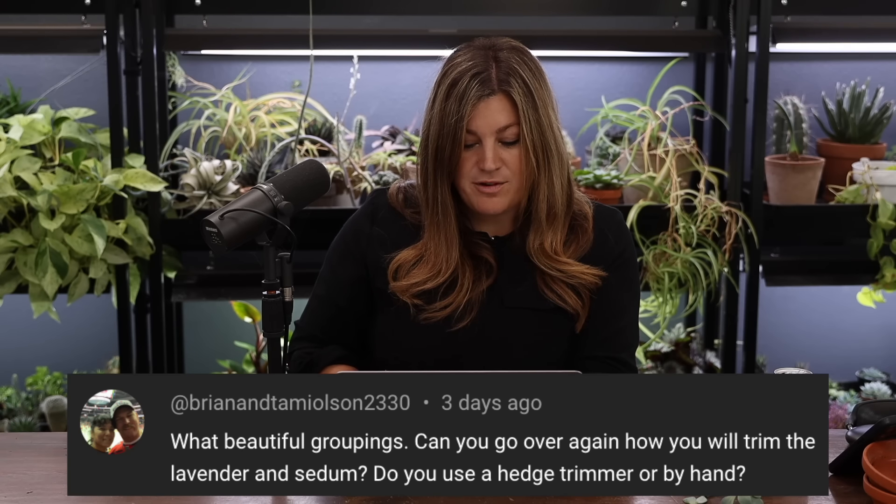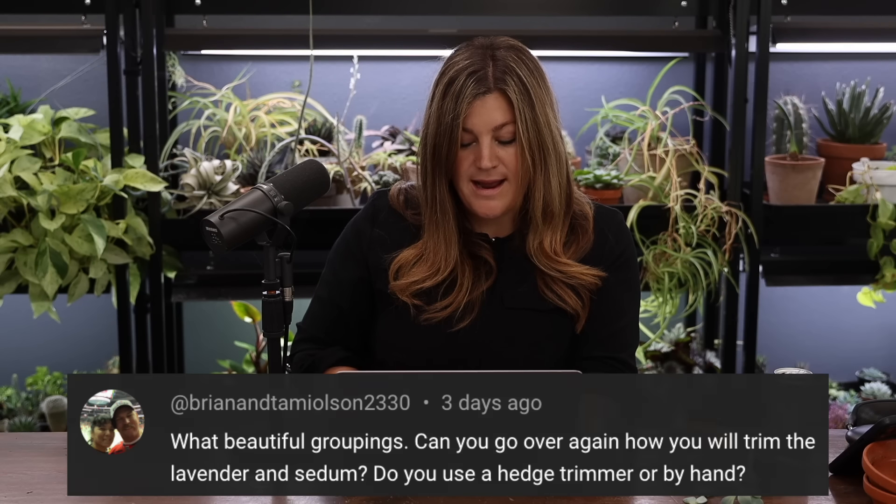Brian and Tammy Olson asked about trimming the lavender and sedum. It depends on whether I have my hedge trimmer with me. For lavender and sedum it's just a spring cutback. Sedum comes back from the roots — you can take the old stalks all the way down to the crown. For lavender, I leave about two to three inches from the base to create a nice little dome.